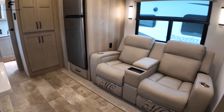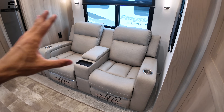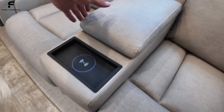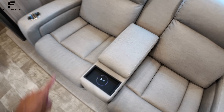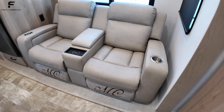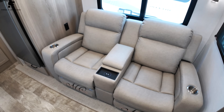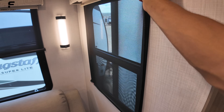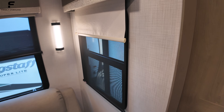Across from the dining area you have two recliners — nice big Millersburg collection furniture. These are big recliners that lay all the way flat, with cup holders on both sides, a wireless charging pad in the middle, and storage. There's an outlet on one side of the sofa. All windows have both a day shade and a night shade — something even high-end fifth wheels don't always have.